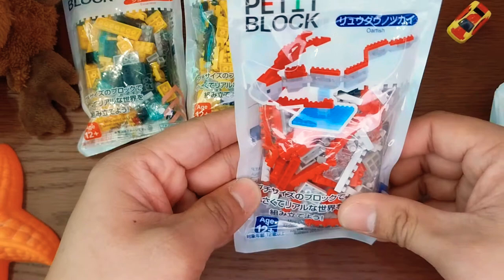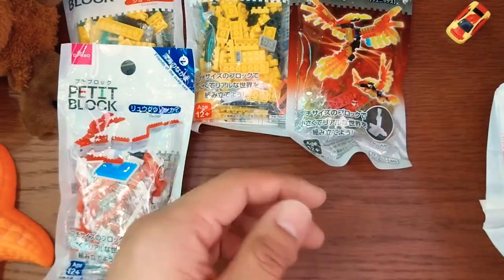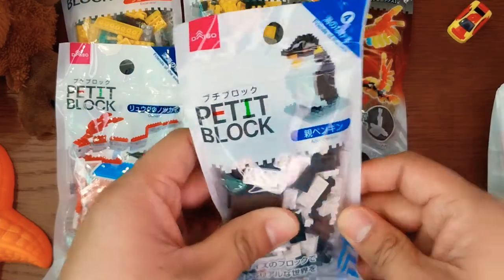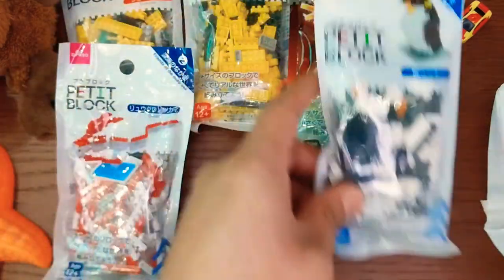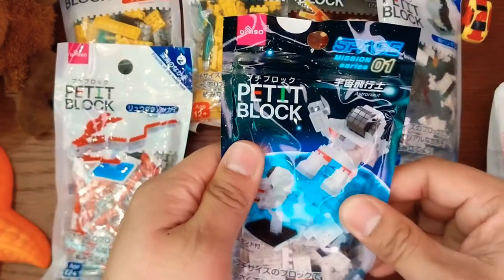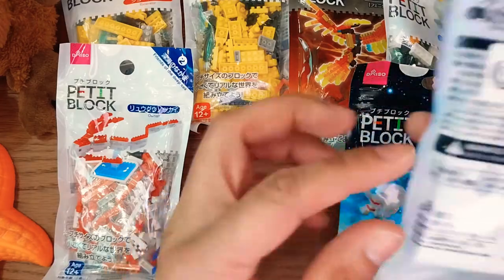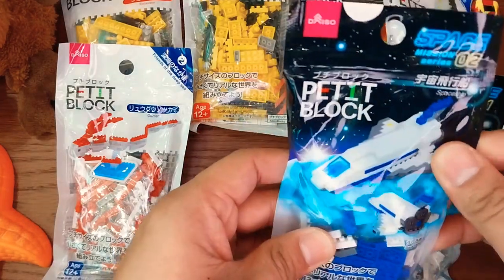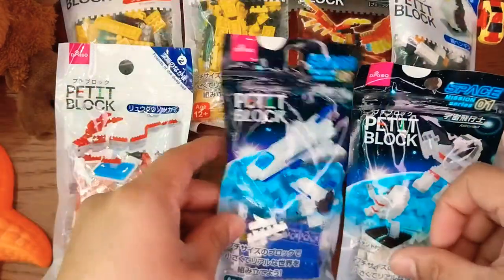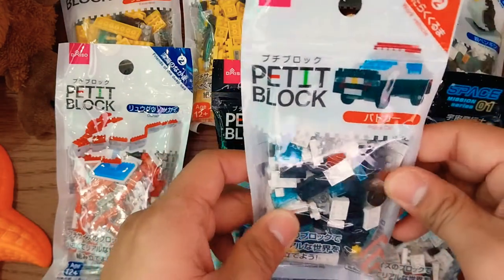An oarfish looks like a dragon. Next we have an adult penguin, oh we have an astronaut, of course an astronaut needs a spaceship. Next we have a police car.